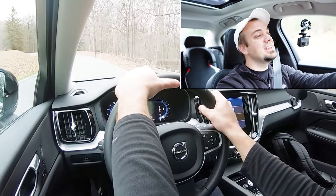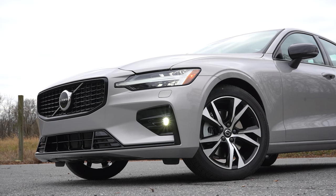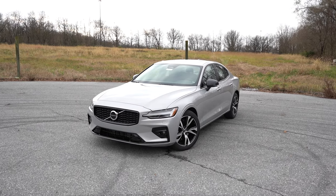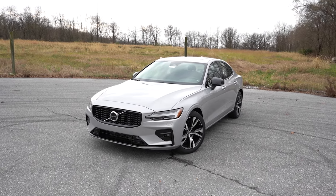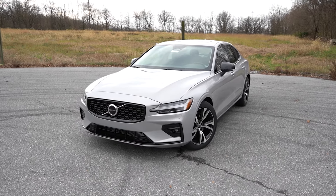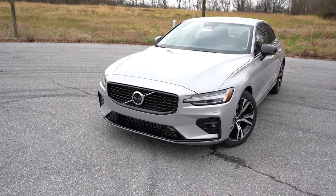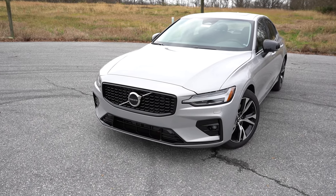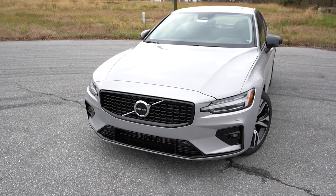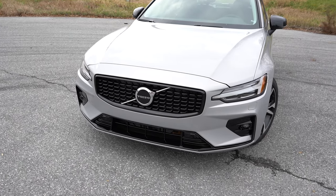Here's the 2023 Volvo S60 finished in Silver Dawn Metallic. Starting up front — this is what's new for 2023. You get to choose between two themes at no extra cost: a bright theme or a dark theme. We have the dark theme today.